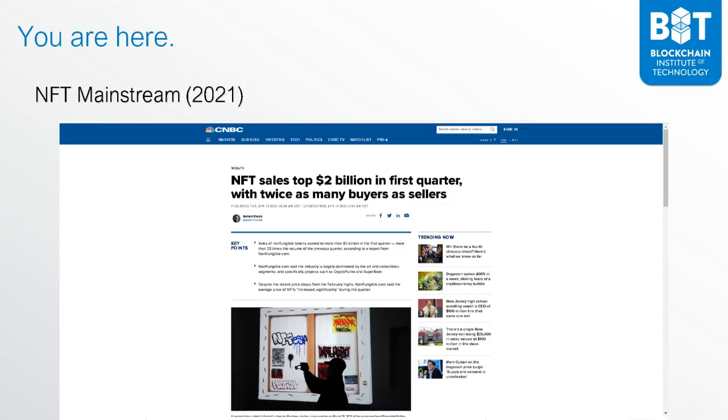Let's get to where we are today. In 2021, mainstream NFTs have hit record numbers. NFT sales topped $2 billion in the first quarter of 2021, with twice as many buyers than sellers. There's a lot of opportunity, and as we go through this course, you will learn how you can also create your own NFTs and put them up for sale.